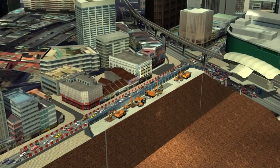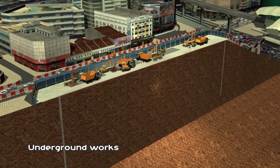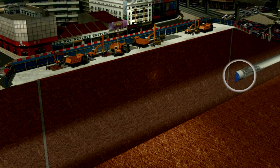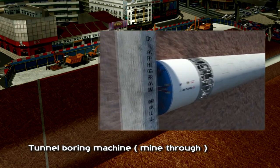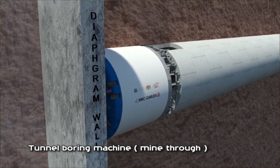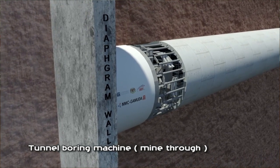The Bukit Bintang Central Station consists of two underground stacked tunnels with two platforms and one common concourse above. A state-of-the-art tunnel boring machine will drill and install concrete segment tunnel rings concurrently.